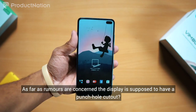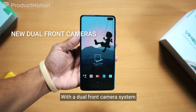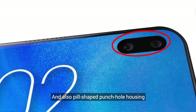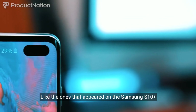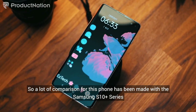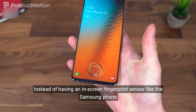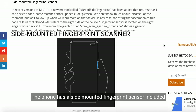As far as rumors are concerned, the display is supposed to have a punch hole cutout with a dual front camera system, and also a pill-shaped punch hole housing like the ones that appeared on the Samsung S10 Plus. A lot of comparisons for this phone have been made with the Samsung S10 Plus series. Instead of having an in-screen fingerprint sensor like the Samsung phone, the K30 has a side-mounted fingerprint sensor.